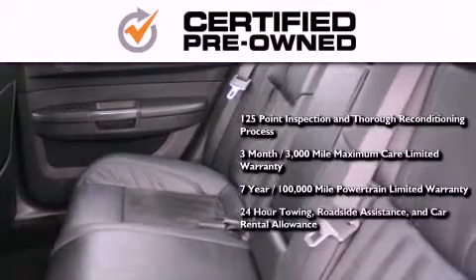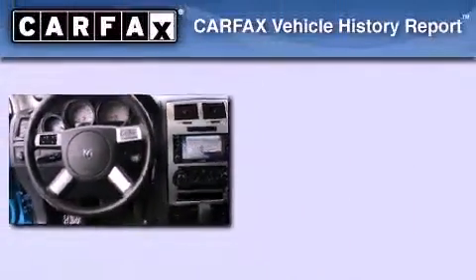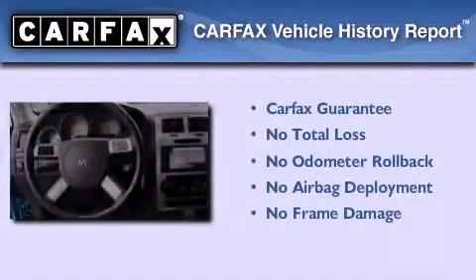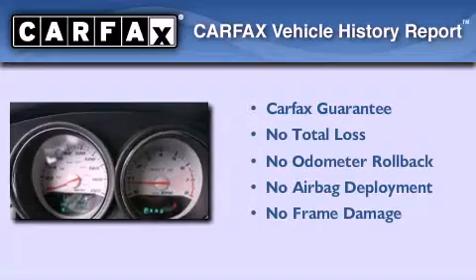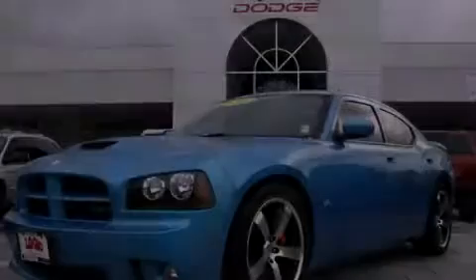Also included is 24-hour towing, roadside assistance, and car rental allowance. Not to mention that this Dodge qualifies for the Carfax buyback guarantee. This vehicle is sure to sell fast — call and arrange your test drive today.